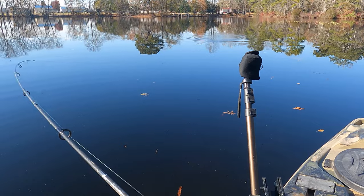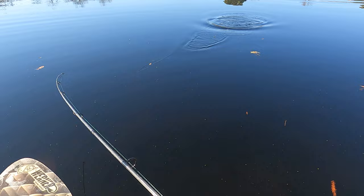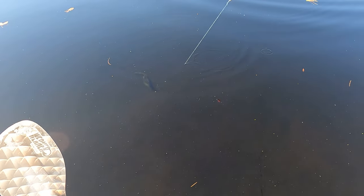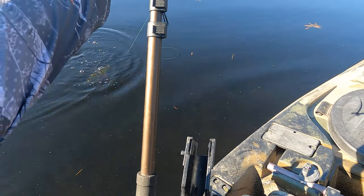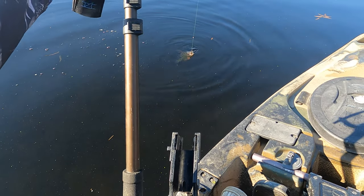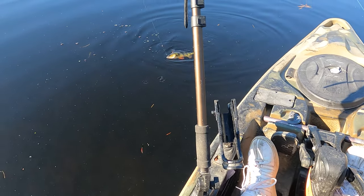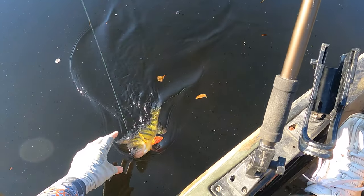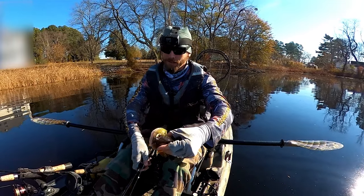I thought it was a small pickerel, but see what we have here — it's actually a giant yellow perch! Let me get the cover off my other camera so y'all can get a better look. I really just started fishing here. Man, do I love my circle hooks. Is that a way to start a day or what?